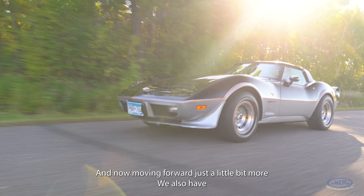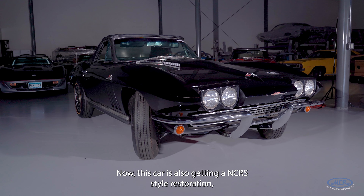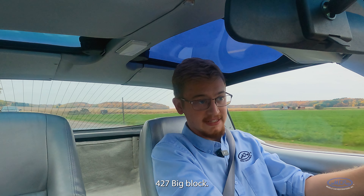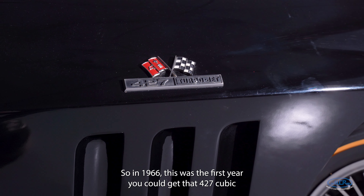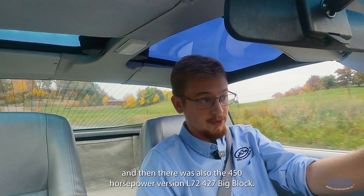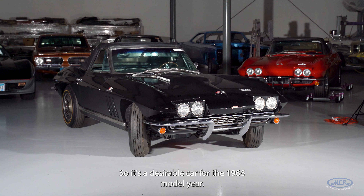Moving forward just a little bit more, we also have a 1966 C2 Corvette. This car is also getting an NCRS-style restoration, which means it has to be thoroughly documented — everything down to the original 427 big block. 1966 was the first year you could get that 427 cubic inch big block. There was a smaller, lower-horsepower version, and then there was also the 450 horsepower L72 427 big block — that's what this one has, making it a very desirable car for the 1966 model year.